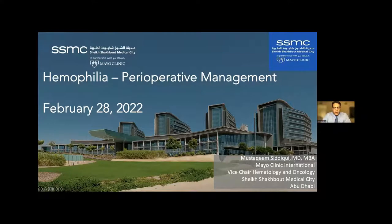I'm Lamustaqeem Siddiqui. I'm a hematologist from Mayo Clinic, Rochester, Minnesota, and I am one of the hematologists here at Sheikh Shakboon. These are my disclosures for research and for consulting.